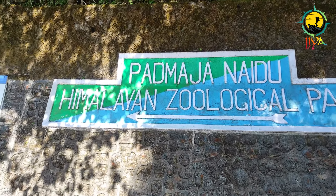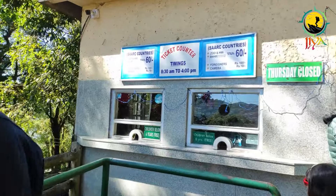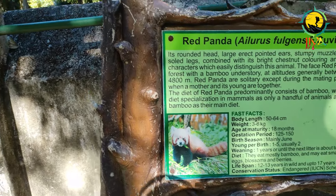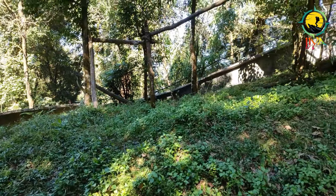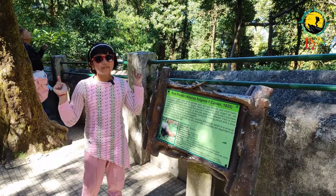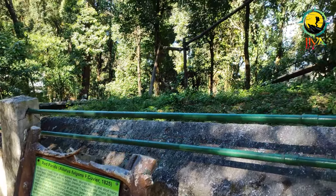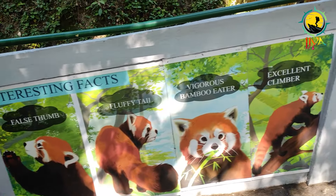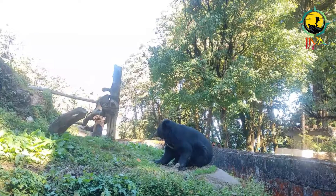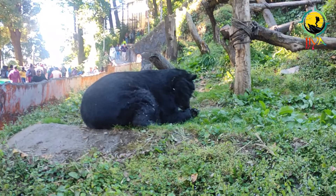There is a zoo as well. It is the only specialized zoo in the country and is internationally recognized for its red panda, snow leopards, Tibetan wolf, and other highly endangered animal species of the eastern Himalayas. I have visited many zoos and national parks but this is the first time I saw a red panda. I must say they look so cute and adorable. It is a well-organized zoo and will take at least two hours to visit properly.